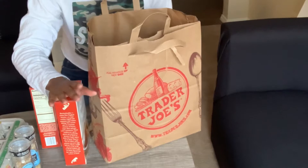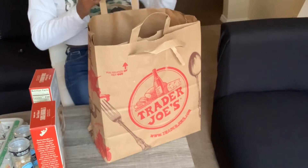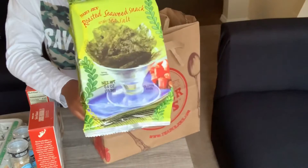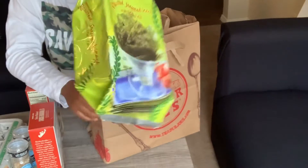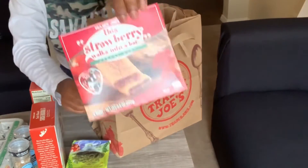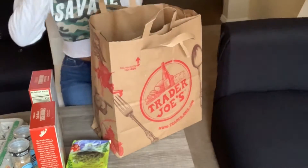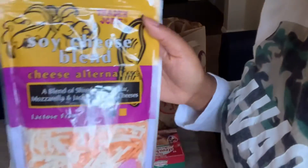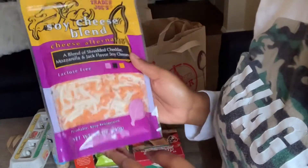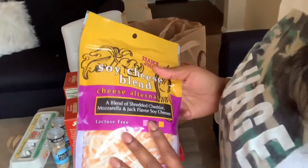All this stuff cost me $82 and some change, so Trader Joe's is really affordable. Next I got these roasted seaweed snacks with sea salt — I've never had these, I just wanted to try them, and they were a dollar so I was like why not. Next I got some strawberry cereal bars, which are really good. Then this soy cheese blend — it's lactose-free and really good. I've been using it for a while now.